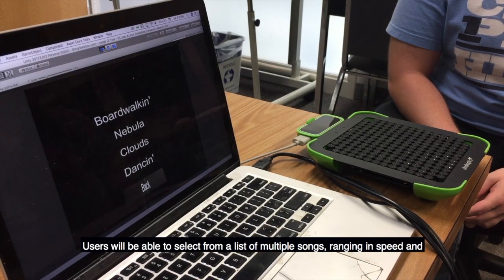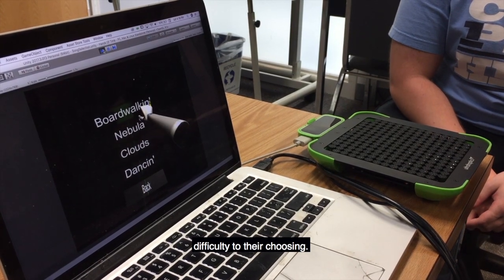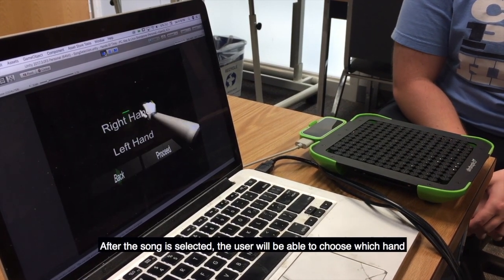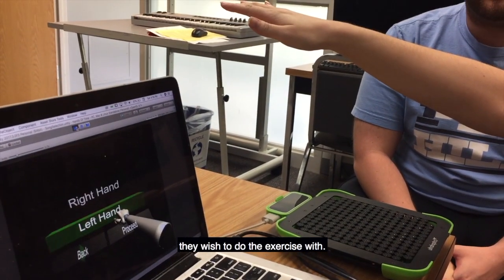Users will be able to select from a list of multiple songs ranging in speed and difficulty of their choosing. After the song is selected, the user will be able to choose which hand they wish to do the exercise with.